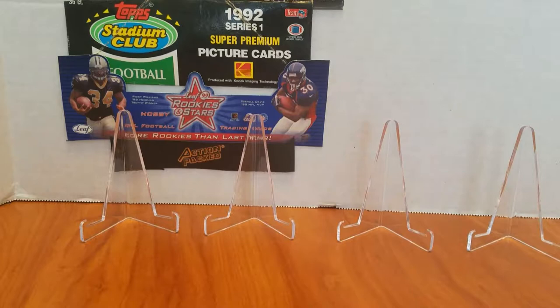Hey guys, welcome to Rippin' Retro, where every week I try to open up a box of football cards from the 1990s. So if you like the 90s and you like football, give me a thumbs up, give me a like, hit that bell.